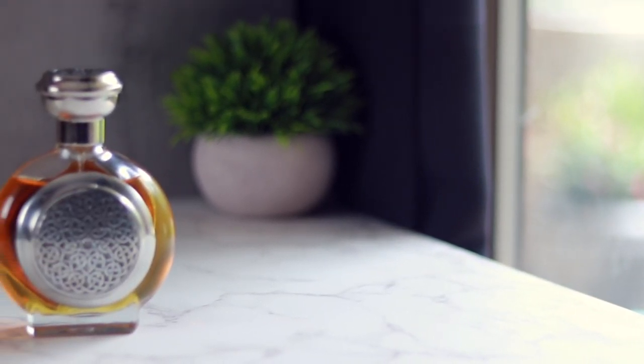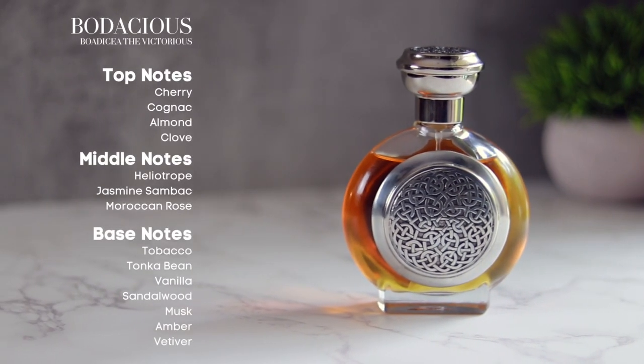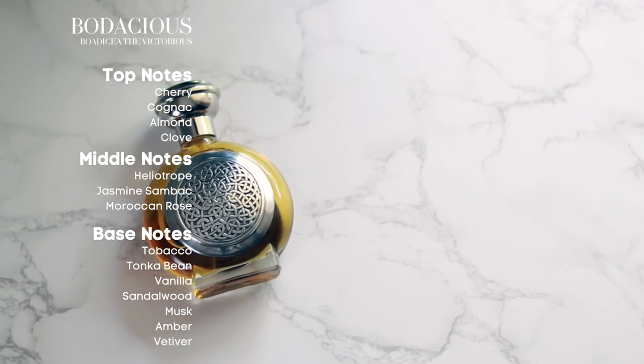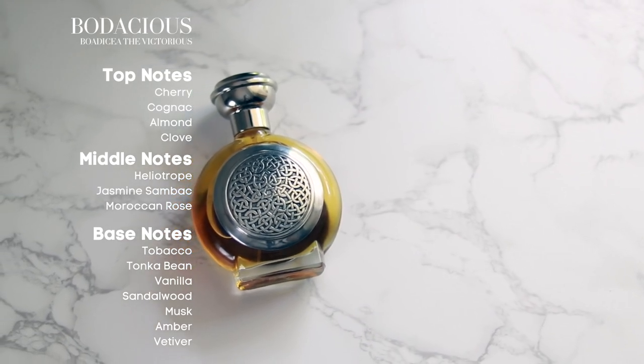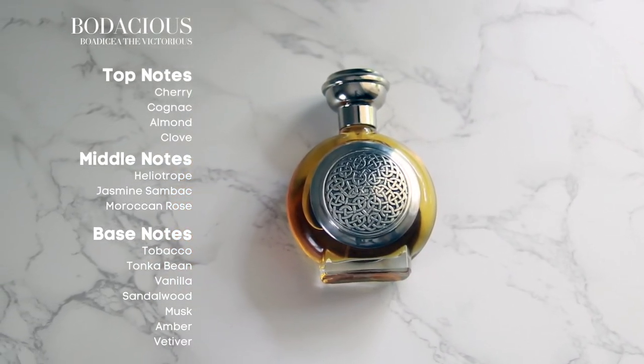Let's get into the notes to get a better understanding of this beautiful fragrance. Right off the bat, Bodacious seduces us with a sumptuous blend of cherry, cognac, almond, and clove in its top notes. The sweet boozy richness of cherry and cognac, the comforting aroma of almond, and the spicy kick of clove really smoothly come together, creating an intoxicating opening.